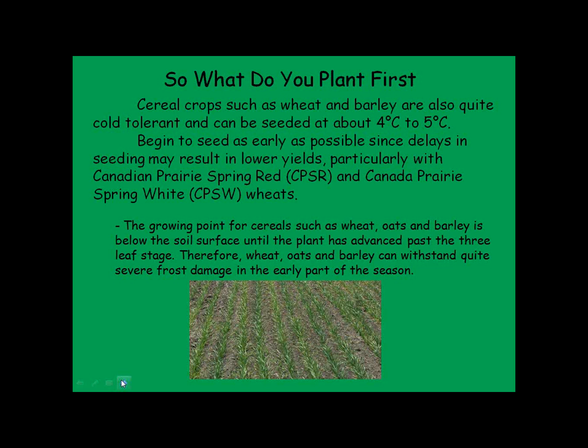One thing about cereal crops is that the growing point for wheat, barley, and oats stays below the soil surface until it gets into the three-leaf stage. So we've got a fair bit of time for the soil and conditions to warm up before that plant has any major risk of damage from spring frost. It's a crop we can definitely get in the ground early and get it going.